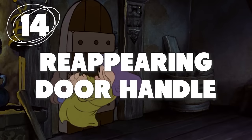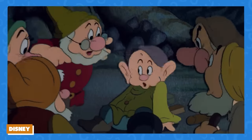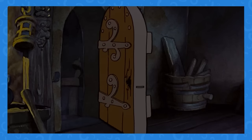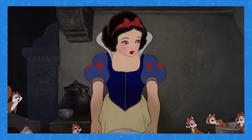Number 14: A magically reappearing door handle. In Snow White, in the scene where the dwarves run away from the cottage, Dopey gets stuck and breaks the handle off the cottage door. In the very next scene, though, the handle is magically back on the door. Pretty spooky stuff.